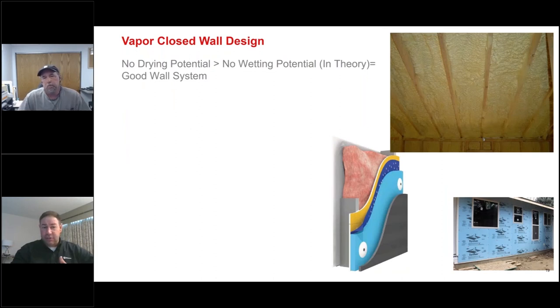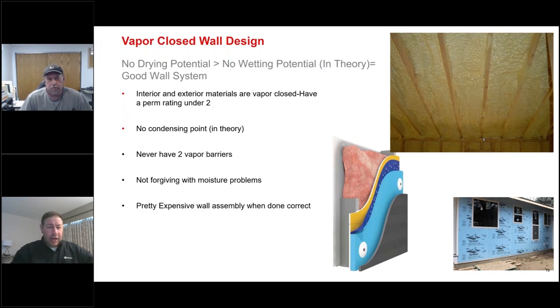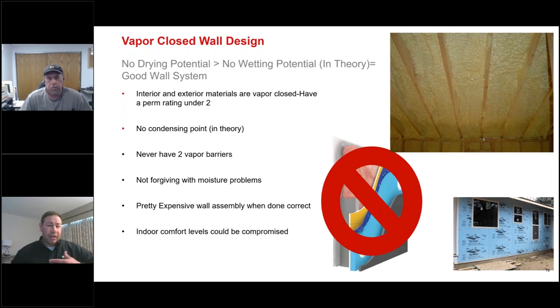Vapor closed means no drying potential but also no wetting potential in theory — so it's a valid system. You could use closed cell spray foam inside and foam board outside. There's no condensing point — condensation will not occur inside vapor closed products. Both of these insulation types are good. But you don't want the 'diaper effect' Randy mentioned — having an interior vapor control with XPS on the exterior and poly ISO. It's also a pretty expensive wall assembly when done correctly. As we make things tighter, we also need to look at not just the HVAC unit but the air exchange handlers included in the house.